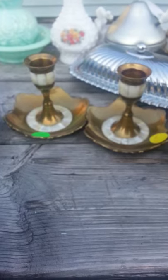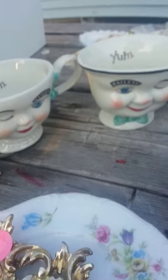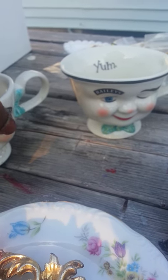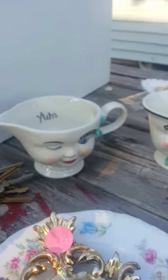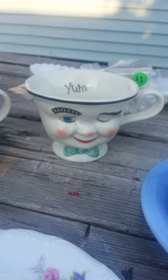I ended up picking up these candlesticks. I found these Bailey's little cups here — cream cups or whatever you might want to call them. There's the girl and there's the guy, and they're in perfect condition.